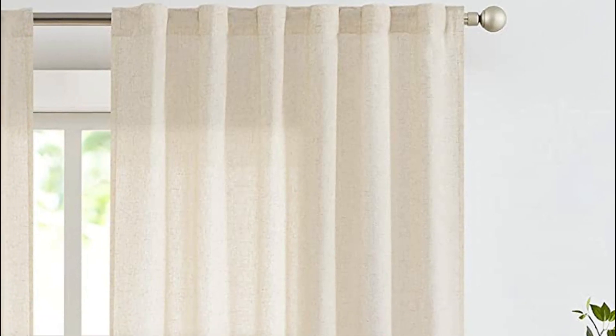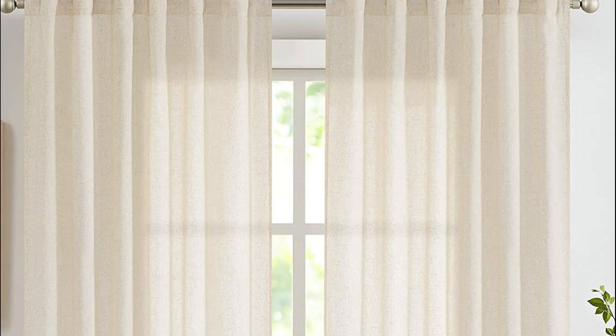They offer just the right amount of privacy from prying eyes while allowing natural light to filter in, brightening the interior. The curtains feature a rod pocket top, lending a modern touch, and back tabs for an elegant flourish. With their three-in-one construction, these versatile curtains effortlessly glide along curtain rods up to 1.5 inches in diameter. For enhanced opacity and privacy, they can be paired with blinds or sheers.